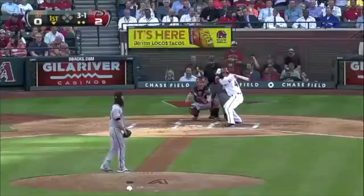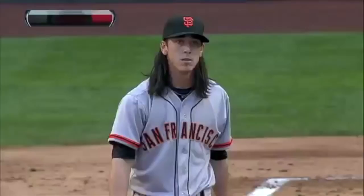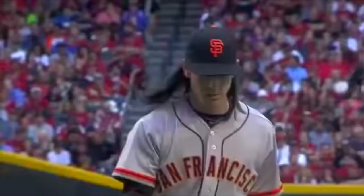High fly ball. It's crushed to left field — touchable ball. Oh baby, that was a beautiful changeup.